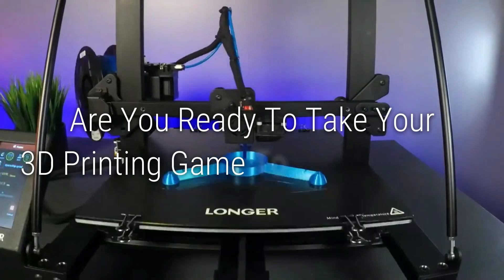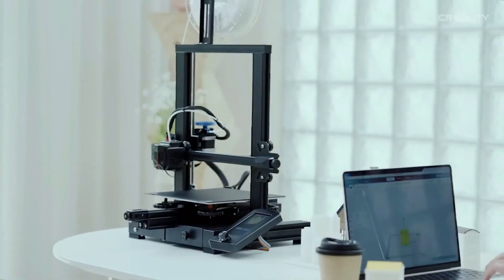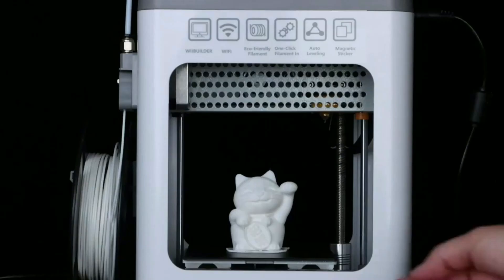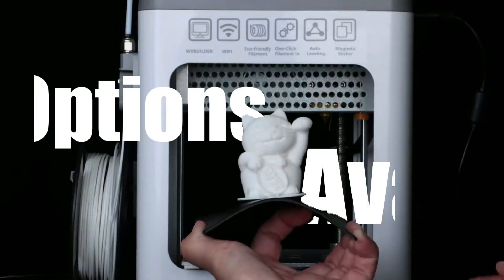Are you ready to take your 3D printing game to the next level? Whether you're a professional or a hobbyist, having a high-quality 3D printer is essential to achieve your desired results. That's why we have researched and tested the latest and greatest 3D printers of 2023 to bring you a comprehensive list of the best options available.